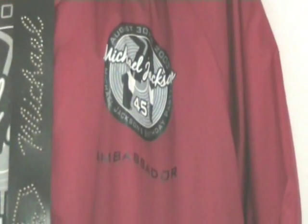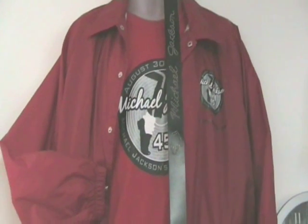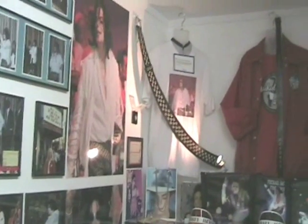Up here is my official ambassador jacket. There were 50 of these jackets produced which Michael gave to all his ambassadors, so I was fortunate enough to get one. That's on top of the red official t-shirt that I bought at his party — looking at his belt from a distance.